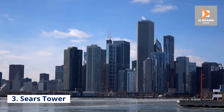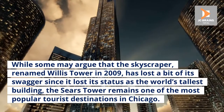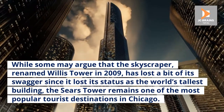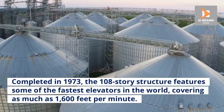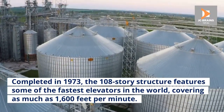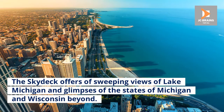Number 3: Sears Tower. While some may argue that the skyscraper, renamed Willis Tower in 2009, has lost a bit of its swagger since it lost its status as the world's tallest building, the Sears Tower remains one of the most popular tourist destinations in Chicago. Completed in 1973, the 108-story structure features some of the fastest elevators in the world, covering as much as 1,600 feet per minute. The Skydeck offers sweeping views of Lake Michigan and glimpses of the states of Michigan and Wisconsin beyond.